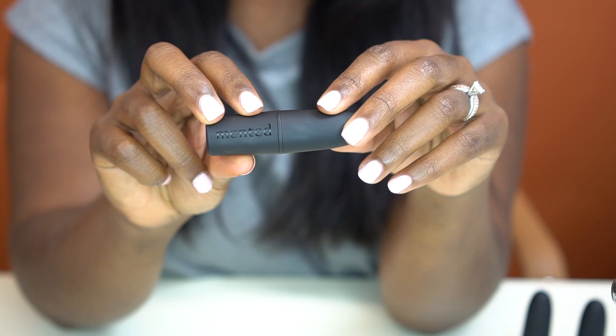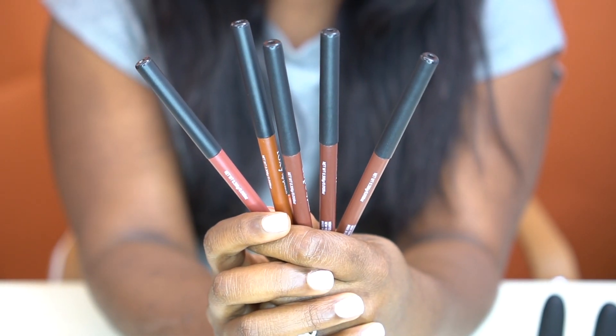Since the beginning you guys have said, 'I love your shades but I really want a matching lip liner' — so we did it. All nine shades in a matching matte formula and a lip liner formula, because that is how much we love you. We love you guys, we love these shades and we're so excited to introduce them to you.